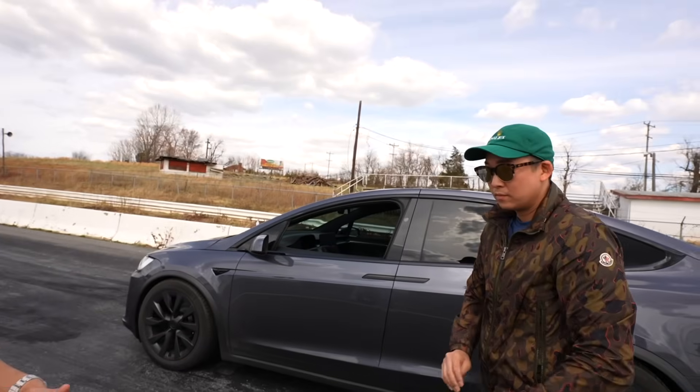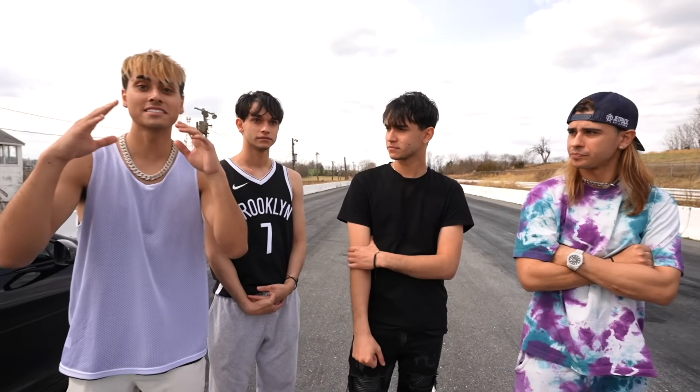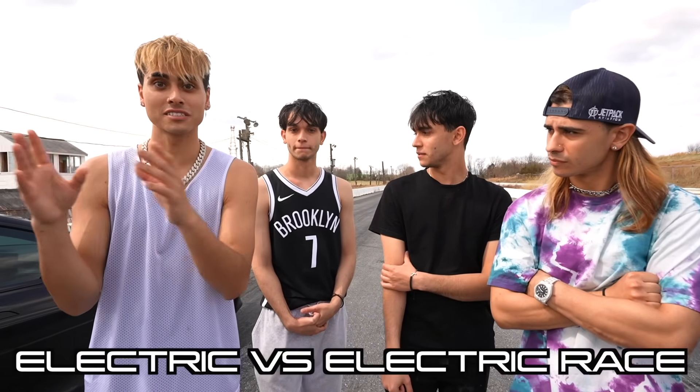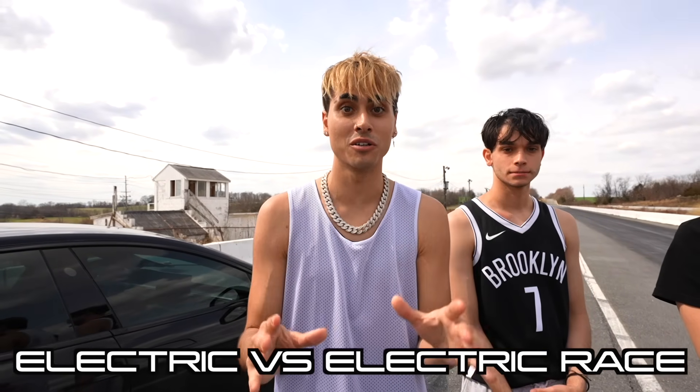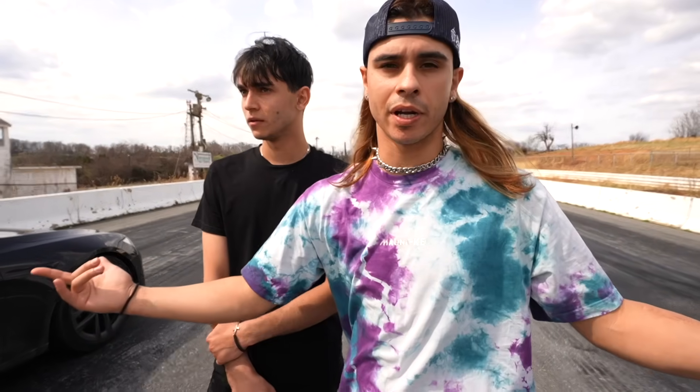John, what do you think is going to happen? He said the Model S will definitely beat him by about two car lengths. By the way, this is our first electric versus electric race on our channel — the first one. Hope you guys enjoy. Let's get this race started. Let's be safe and have some fun. John's going to be driving the Model X Plaid.